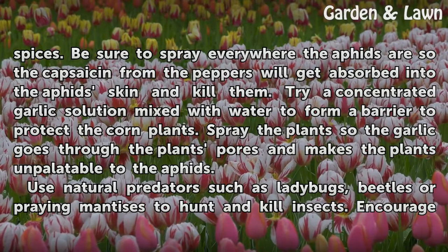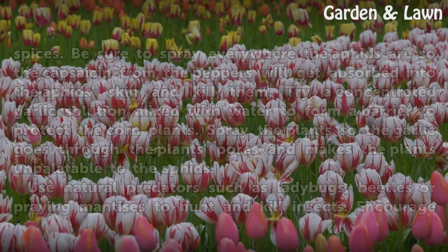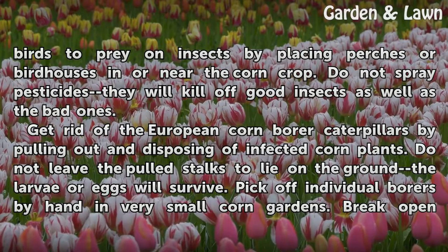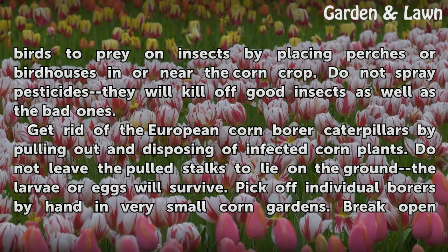Use natural predators such as ladybugs, beetles, or praying mantises to hunt and kill insects. Encourage birds to prey on insects by placing perches or birdhouses in or near the corn crop. Do not spray pesticides, as they will kill off good insects as well as the bad ones.